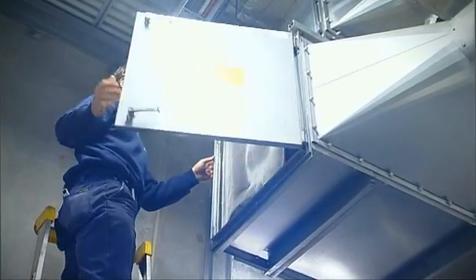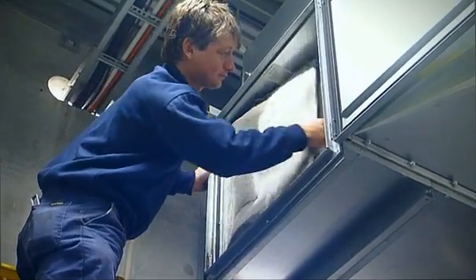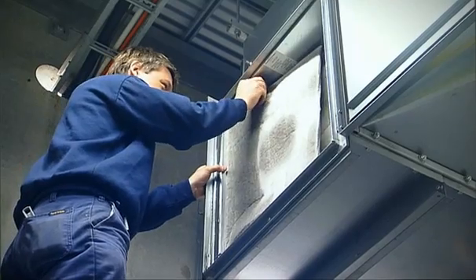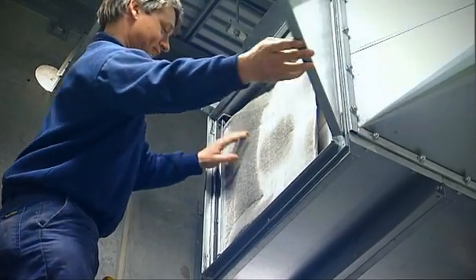These ABS compressors are maintenance free. The only thing we have done is replace the air intake filters. We're in a fairly dusty environment and we expect to change the filters every six months. Replacing the filters was a simple job taking less than one hour to replace all 12 filters.